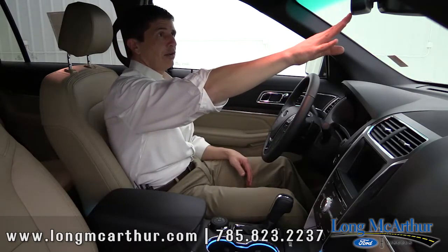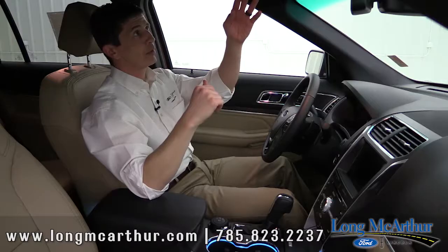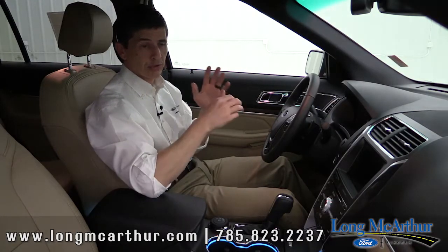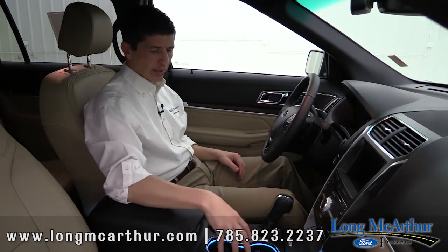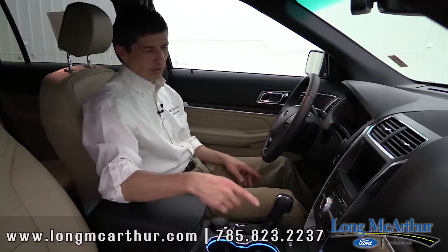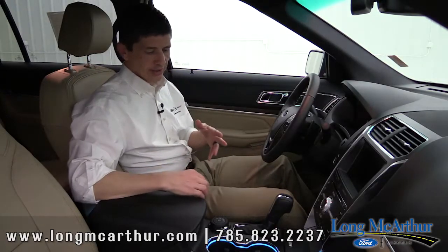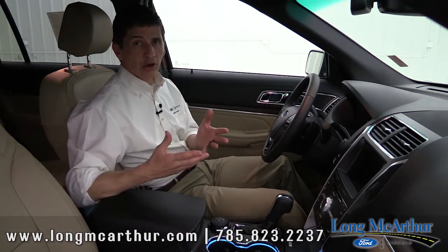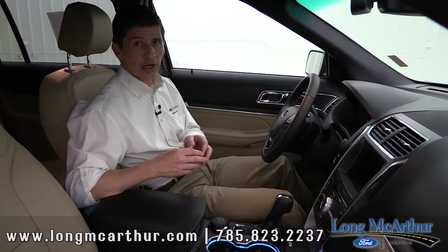You get an auto-dimming rearview mirror that dims automatically when bright lights hit it at night. Garage door opener supports up to three different garage doors. Ambient lighting illuminates the cup holders, footwells, door panels, and the rear console area, and you can change it to different colors. That pretty much covers everything that's standard on the Limited interior.